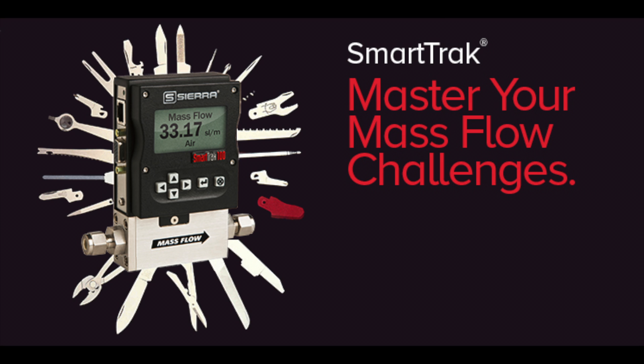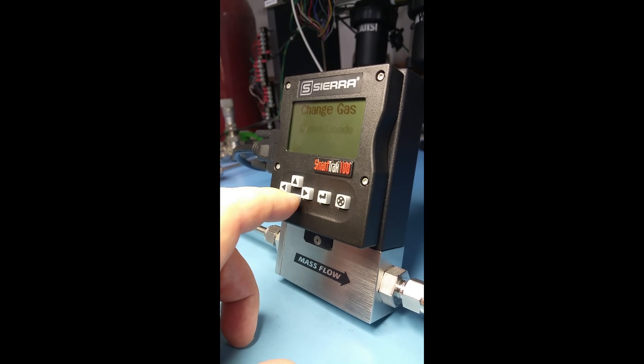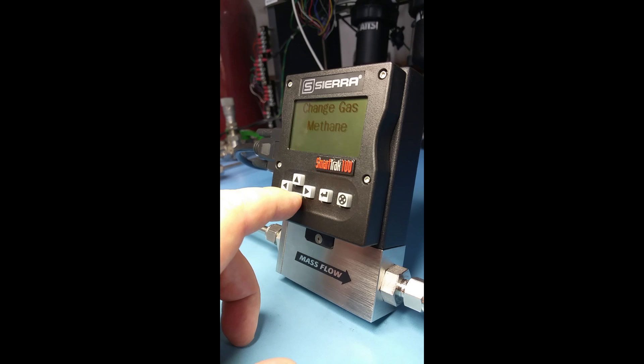SmartTrack is often called the Swiss Army Knife of MFCs. View and change every aspect of SmartTrack at any time with the push of a button.